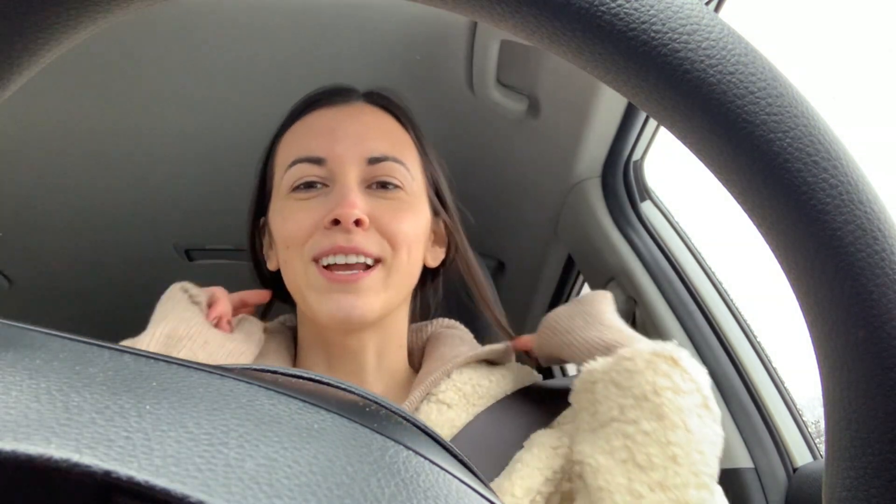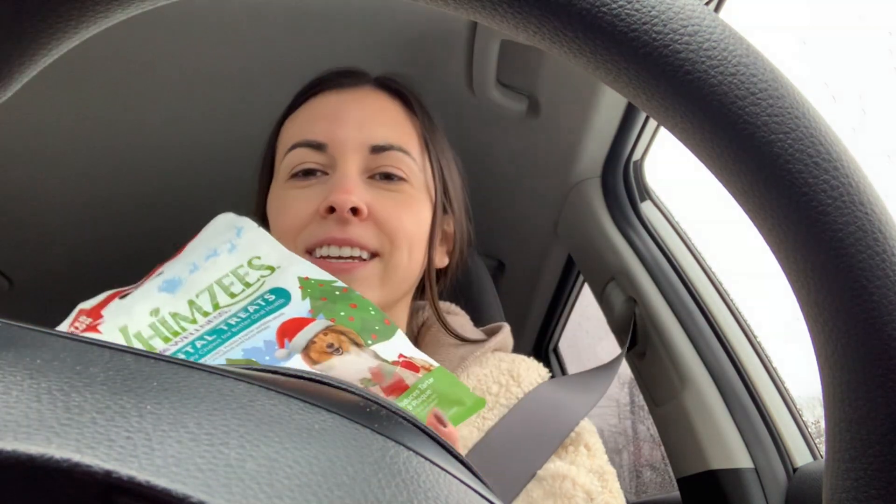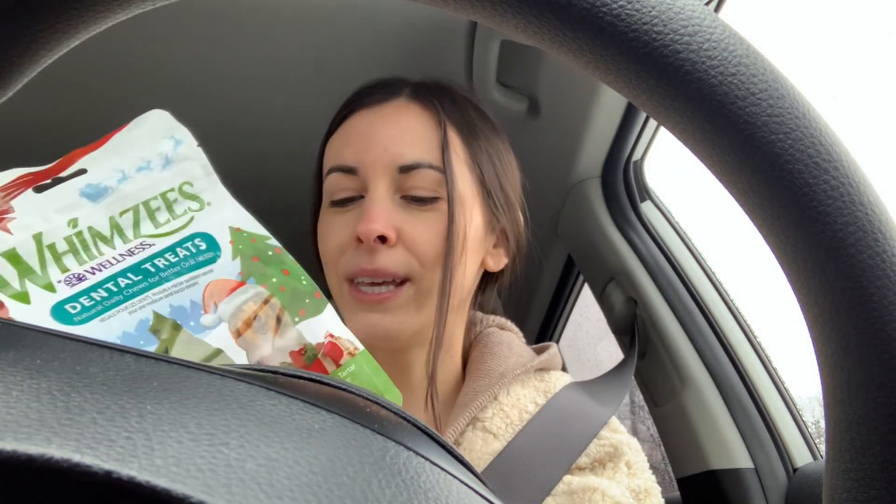Je viens d'aller au Mondou, puis il y avait une petite section en rentrant, genre de trucs de Noël pour animaux, pour chien. C'est tellement cute, j'ai pas pu m'empêcher de prendre quelque chose pour Maggie. C'est des petites brosses à dents pour chien — c'est une édition de Noël, d'ailleurs l'emballage est tellement cute. Les petites brosses à dents sont en forme de sapin, je trouve ça trop cute.